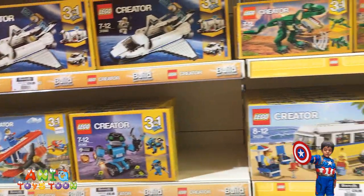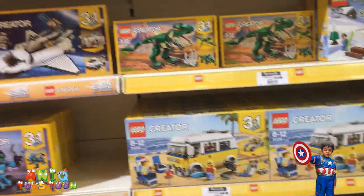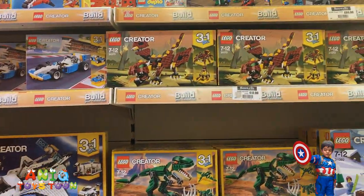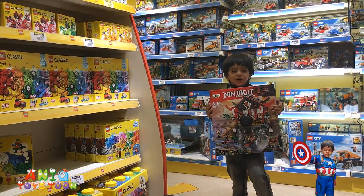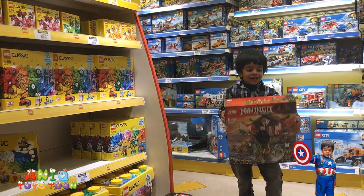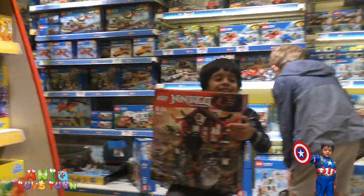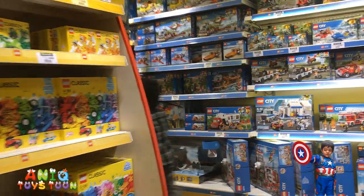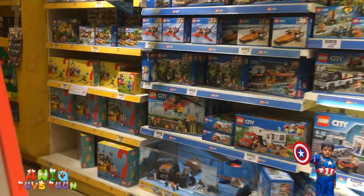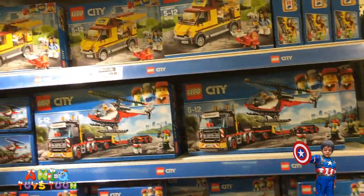This is actually one of my favorite ones — Lego Creator, apart from Lego Star Wars. Yeah, that's Ninjago. Do you like Ninjago? I like Ninjago, I like every Lego! You like all the Legos? I like all the Legos, yeah. That's nice — a bunch of Lego stuff.